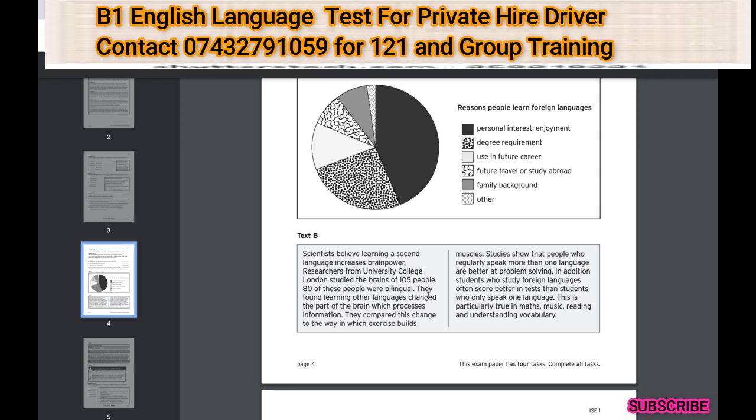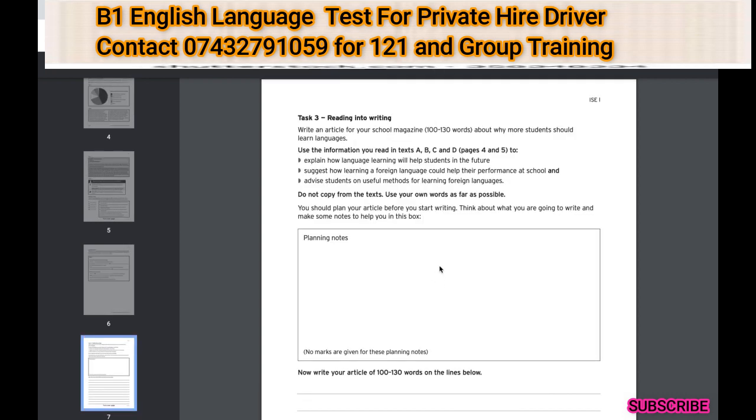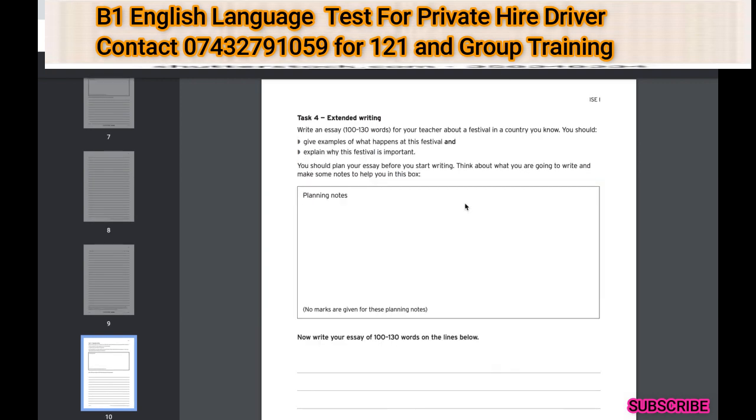For example, it says here: 'Learning a second language increases your brain power, which is really helpful for all tasks in life.' We can use that directly in our writing — not hard at all.